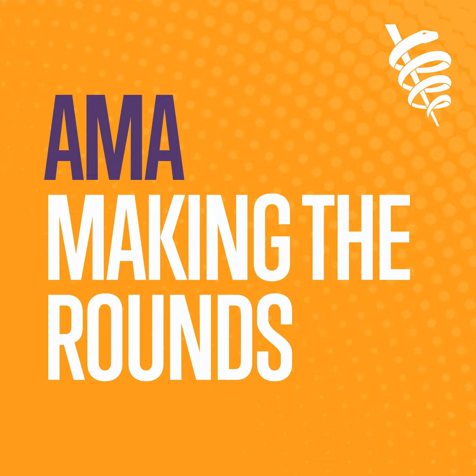Hello, and welcome to Making the Round, a podcast by the American Medical Association. Today's episode is part of our Health IT Series from the AMA MSS Committee on Health Information and Technology.